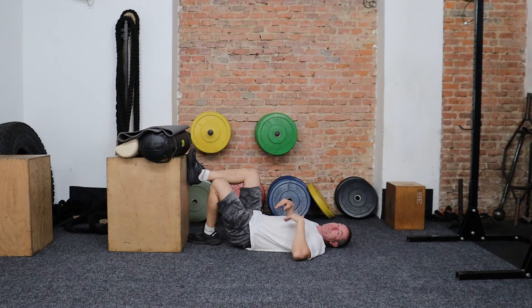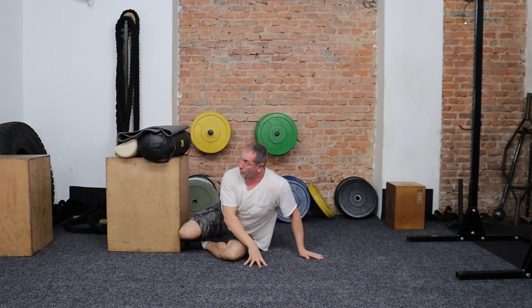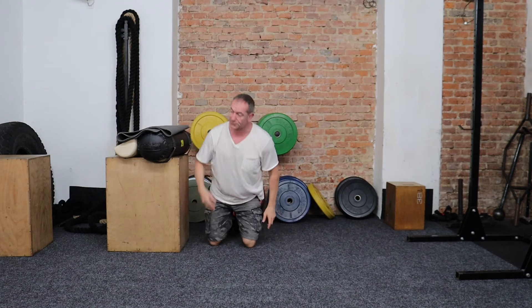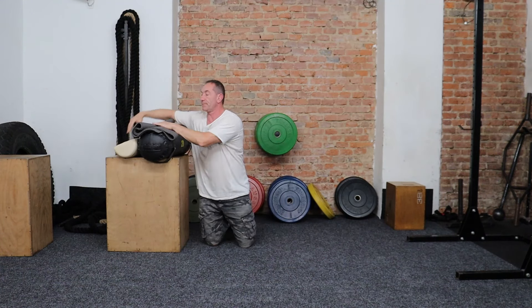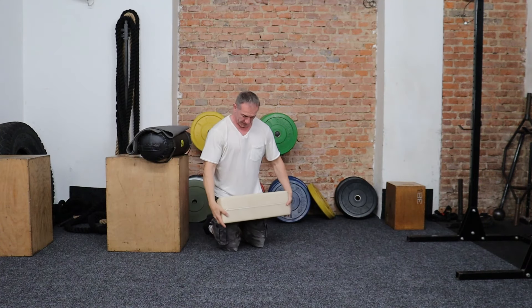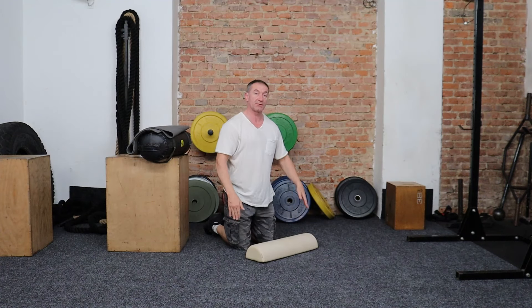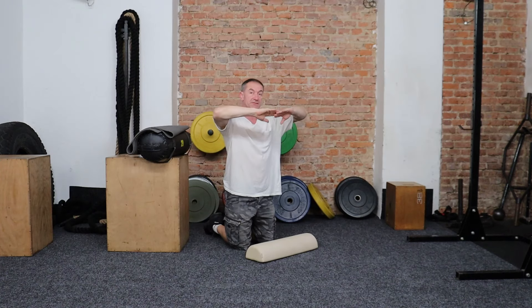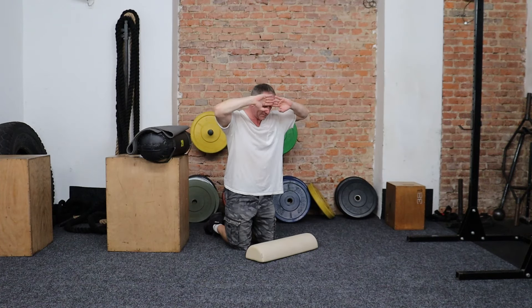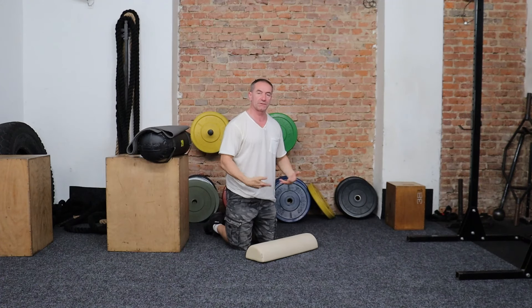This position might not work for you, so you can also try the prone face-down position. With this one, grab one or two pillows and place them just at the top of the thigh, around the mid-pelvis area. Lie face down with your palms face down on the ground and rest your head on the back of your hands. Again, do deep belly breathing — one, two, three, four minutes, however long you need.